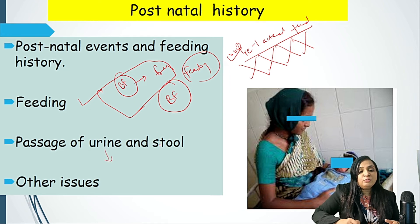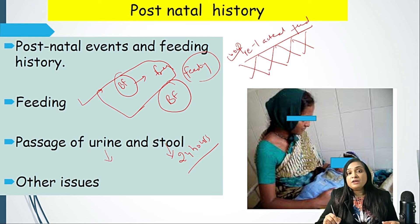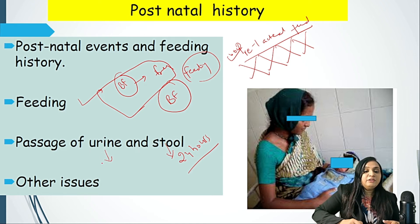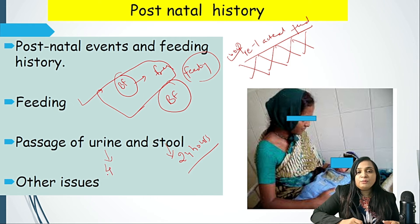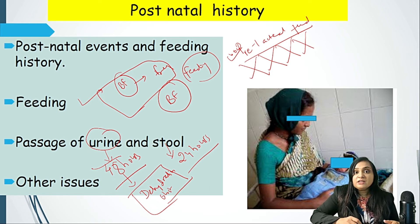Passage of urine and stool is very important. A newborn baby should pass stool within 24 hours of life. If the baby does not pass stool within 24 hours, it could indicate imperforate anus. If there is any issue with obstructive uropathy, urine passage could be delayed. If the baby does not pass urine within 48 hours, it is called delayed passage of urine — we must consider dehydration, obstructive uropathy, or other urinary causes. Until 48 hours, we reassure parents and ensure the child is feeding well with no signs of dehydration or fever.